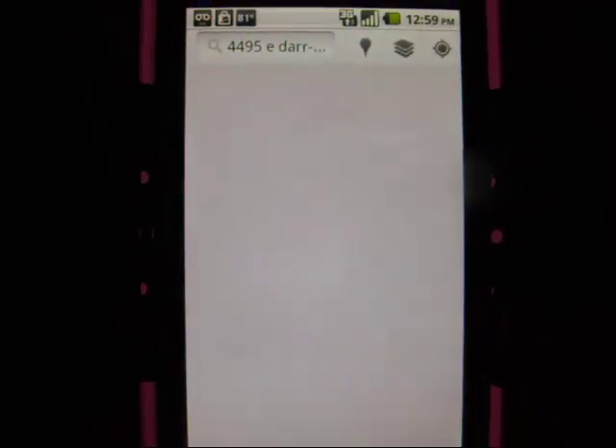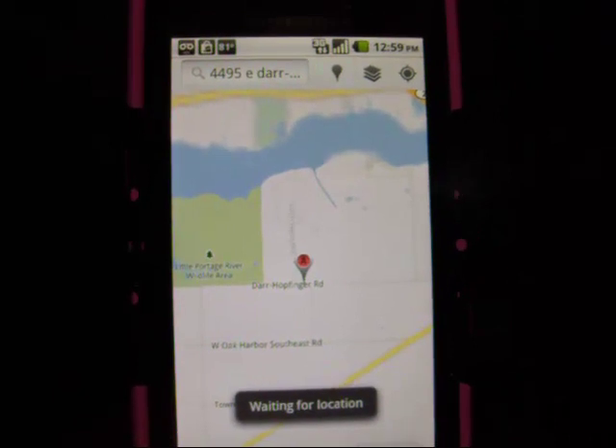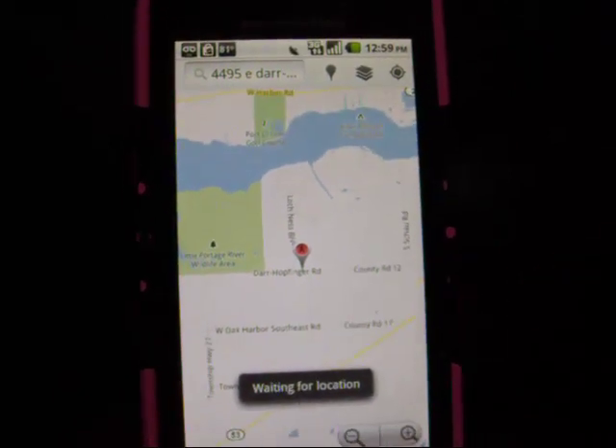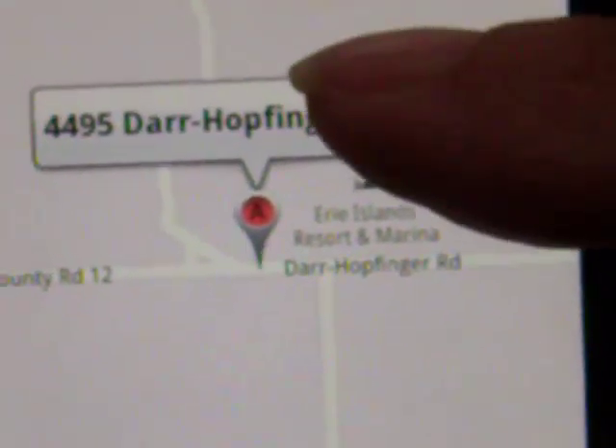Then I touch Maps and it goes to the map application and finds that address. If I look close, I can even see that it says Erie Islands Resort and Marina.